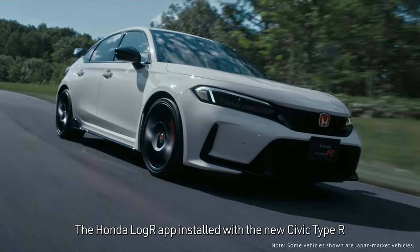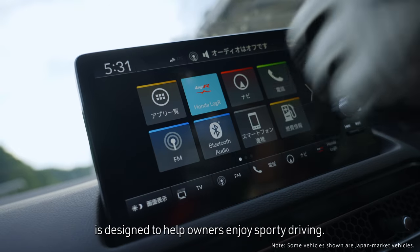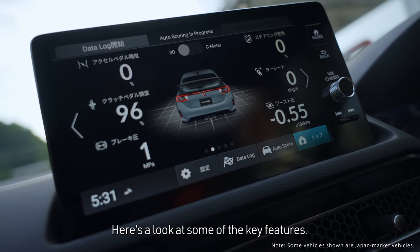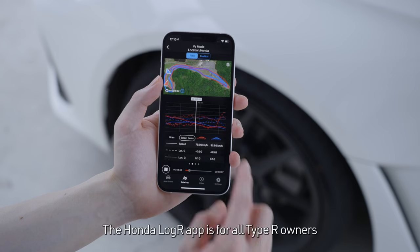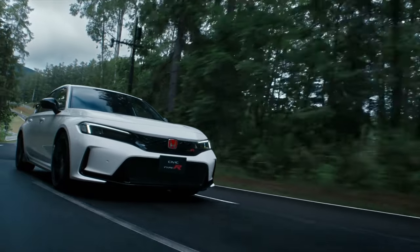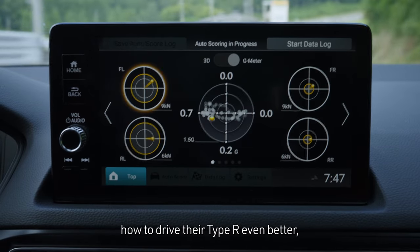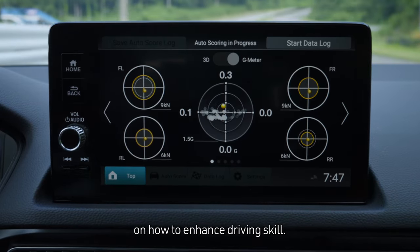The Honda LogR app installed with the new Civic Type R is designed to help owners enjoy sporty driving. The app is for all Type R owners who want to get the most out of the functionality of their vehicle. It is designed for those who would like to learn how to drive their Type R even better, and provides insights and guidance on how to enhance driving skill.